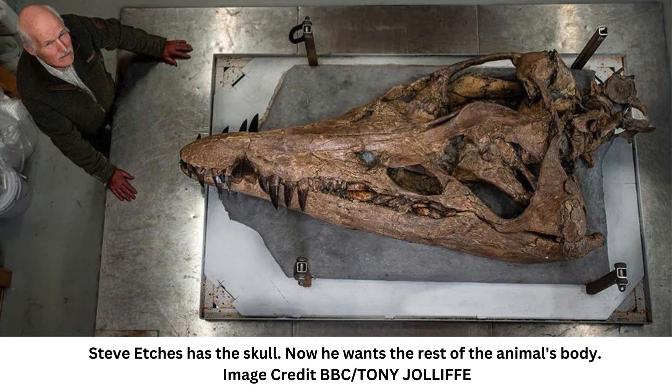The skull of a colossal sea monster has been extracted from the cliffs of Dorset's Jurassic Coast. A 150-million-year-old snout belonging to a predatory marine reptile was found by a fossil enthusiast while walking along the Jurassic Coast, UK.